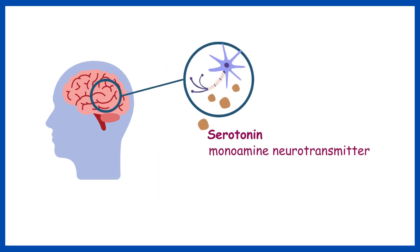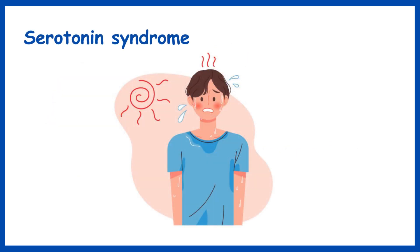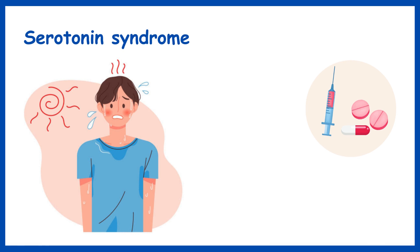Serotonin is a monoamine neurotransmitter produced by nerve cells in the brain and other areas of your body. It is also known as 5-hydroxytryptamine or 5-HT. Serotonin syndrome is a potentially life-threatening drug reaction that results from having too much serotonin in the body.